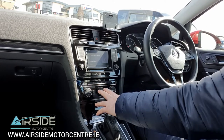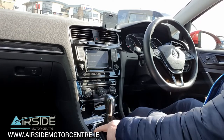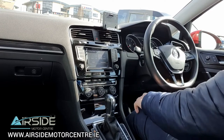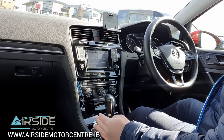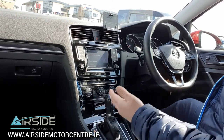We have dual climate control with air conditioning. And this car being the Highline has a mode button, so you can select the drive mode. Press the mode and you have Normal, Sport, Eco, and Individual. We're going to leave it on Eco — that's where you're going to save your fuel. And with it being Blue Motion as well, we also have the auto stop-start technology button in here. If you don't like it, you can switch it off.